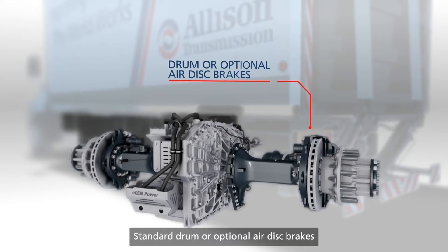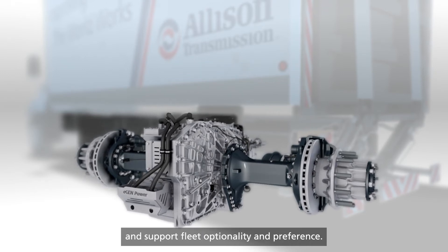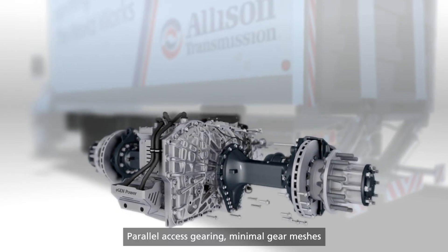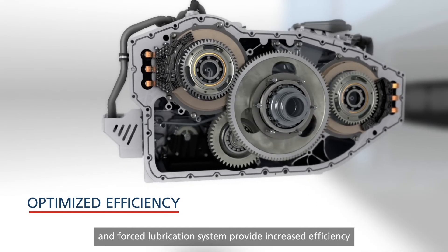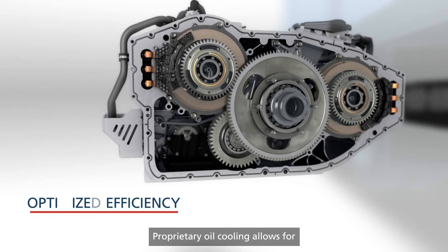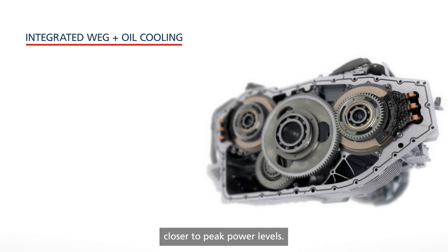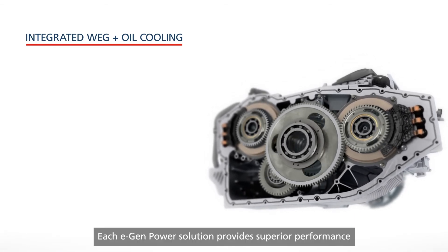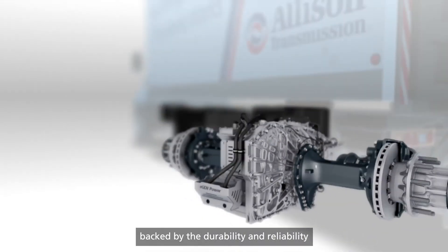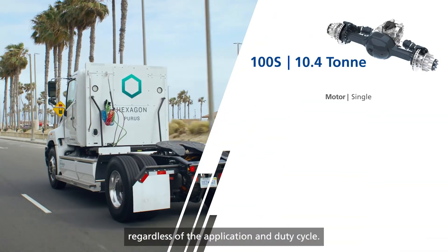Standard drum or optional air disc brakes offer peak safety and performance, and support fleet optionality and preference. Parallel axis gearing, minimal gear meshes and forced lubrication system provide increased efficiency and extended range. Proprietary oil cooling allows for higher continuous motor operation, closer to peak power levels. Each eGenPower solution provides superior performance, backed by the durability and reliability you expect from Allison, regardless of the application and duty cycle.